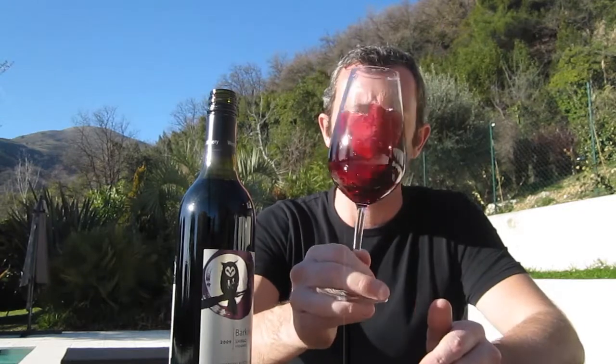And for some reason, which is unknown, when you co-ferment red grapes — Shiraz — with white grapes — Viognier — the colour of the juice deepens, so you get a real deep, sort of pomegranate-coloured wine.